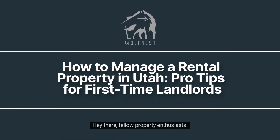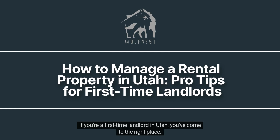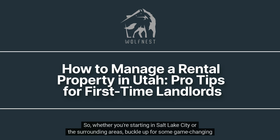Hey there, fellow property enthusiasts! Welcome back to another exciting episode on the Wolfness Property Management Channel. If you're a first-time landlord in Utah, you've come to the right place. Today, we're delving headfirst into a topic that every newbie landlord needs to master — how to manage a rental property like a pro. So whether you're starting in Salt Lake City or the surrounding areas, buckle up for some game-changing insights.